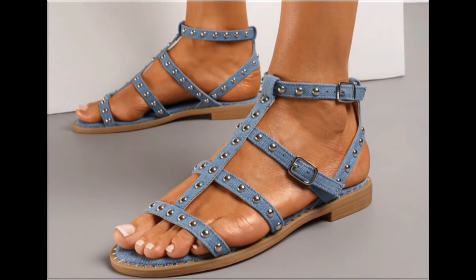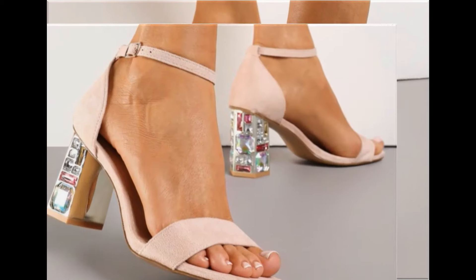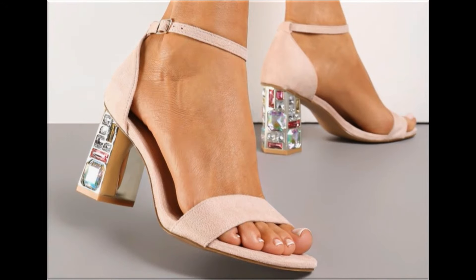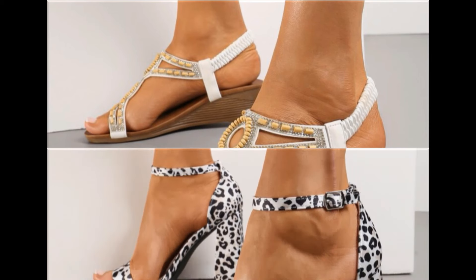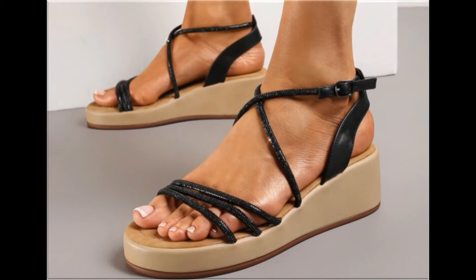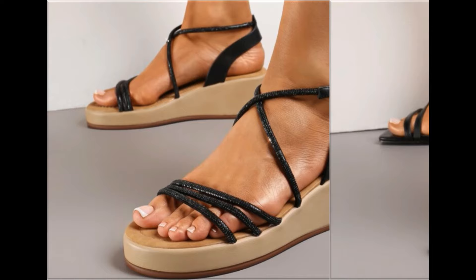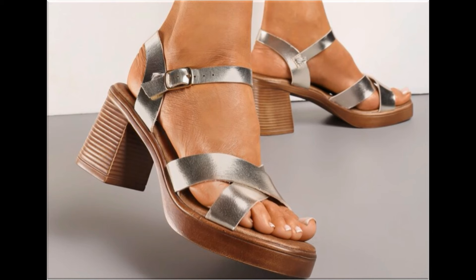Round toe, square toe, and pointed toe footwear are all available here. Back-closed, back-open, zipper, and slingback — all the best designs are included in this collection. Printed, plain, embroidered, and embellished — all types of branded footwear are featured here. The colors of these footwear are very bright, eye-catching and attractive. You can match these beautiful colorful footwear with your outfits, handbags and other fashion accessories.